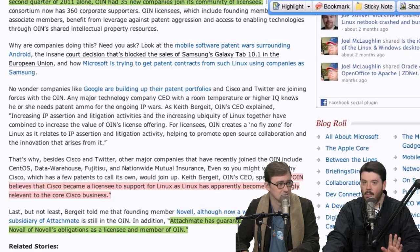These patent attacks are also coming against Android. Microsoft is rumored to be getting $5 to $15 per device. Apple is suing HTC and Samsung. Samsung is suing Microsoft. It's a weird back and forth that gives me a headache.